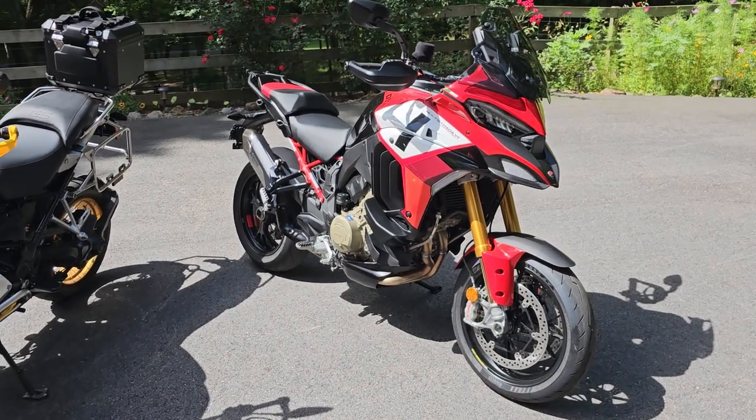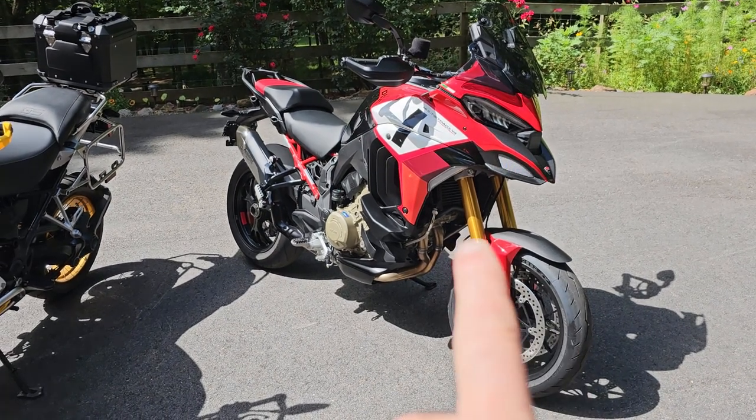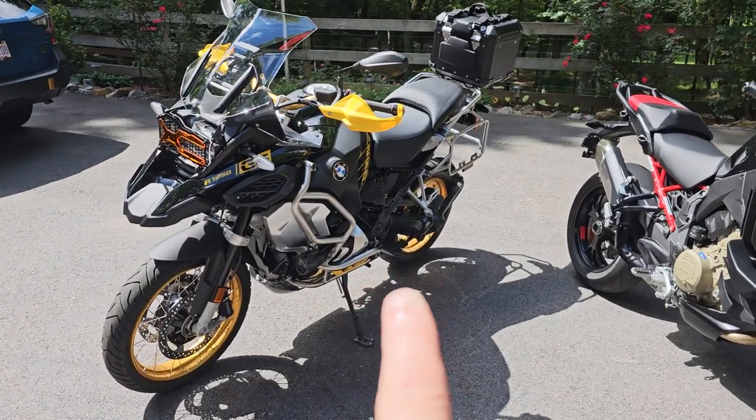The Ducati has a tremendous amount of acceleration. As for the quick shifter, there is no comparison — the Ducati wins. The quick shifter on the Pikes Peak is phenomenal, while the BMW's quick shifter is terrible.